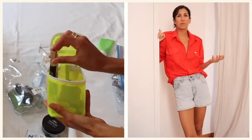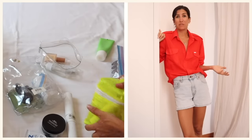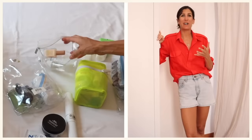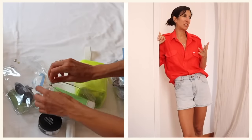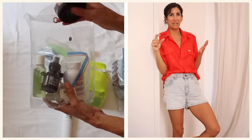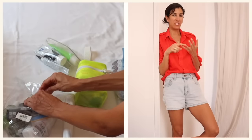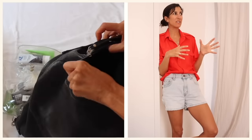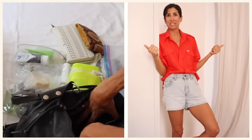Toiletries — I brought the absolute basics. I don't really wear a lot of makeup in general, but in the summer I almost never wear it. I did bring makeup for when I'm on camera: mascara, a little concealer, blush, a highlighter stick, lip gloss, and the end of my eyeliner pencil. Other toiletries: a cleanser, a moisturizer for day and one for night, deodorant, body sunscreen — my Nécessaire sunscreen, I love it so much — toothpaste and toothbrush. That's it.